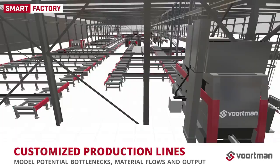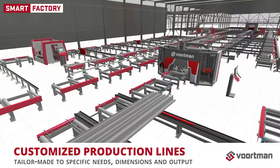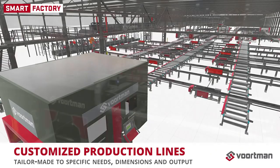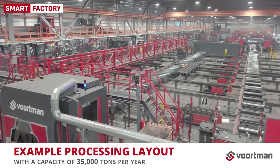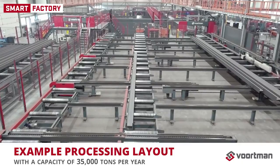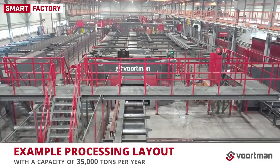MSI's modularity means we can optimize your production line in any way that suits us, with the results of a customized production line tailor-made to specific needs, dimensions and output capabilities. We make the connections that transform your facility into a smart factory. Let's take a look at an example of such a layout: a production line with a capacity of 35,000 tons per year with a three-shift operation running around the clock. How are the material flows set up and what choices are made based on analyzed data? Be ready for an up-close look at Ultimate Fully Automated Production by Vortman.